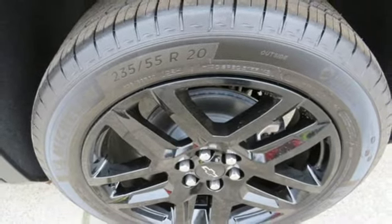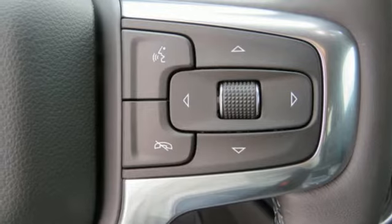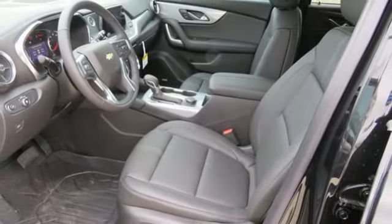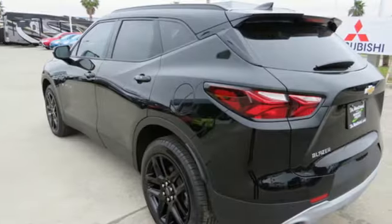Dual zone climate control, V6 engine, first and second row express open and close sliding and tilting sunroof, gas pressurized shocks and automatic transmission.